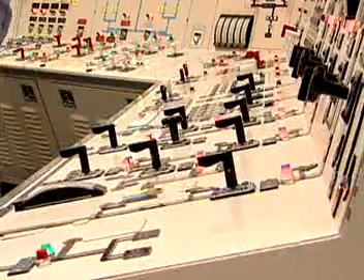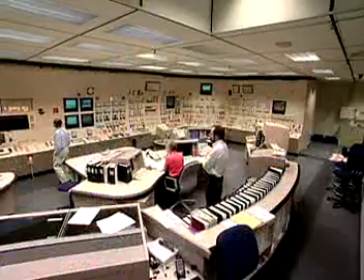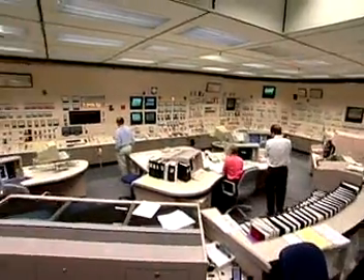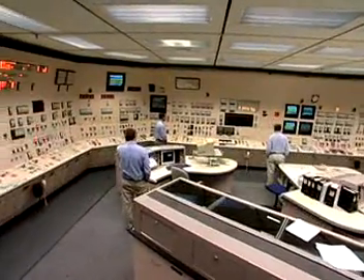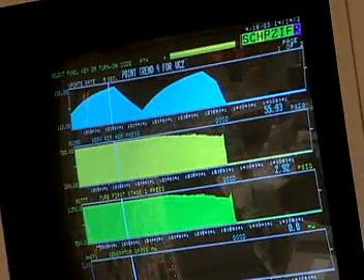They direct the output of the system to meet constantly changing demands for power. They monitor instruments to make sure electricity is flowing from the plant at adequate, safe levels. This is increasingly done with computers and requires constant attention.